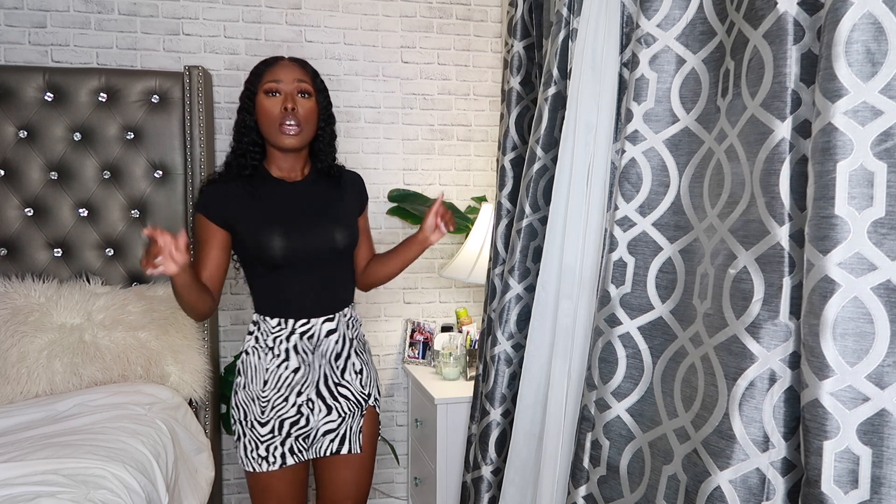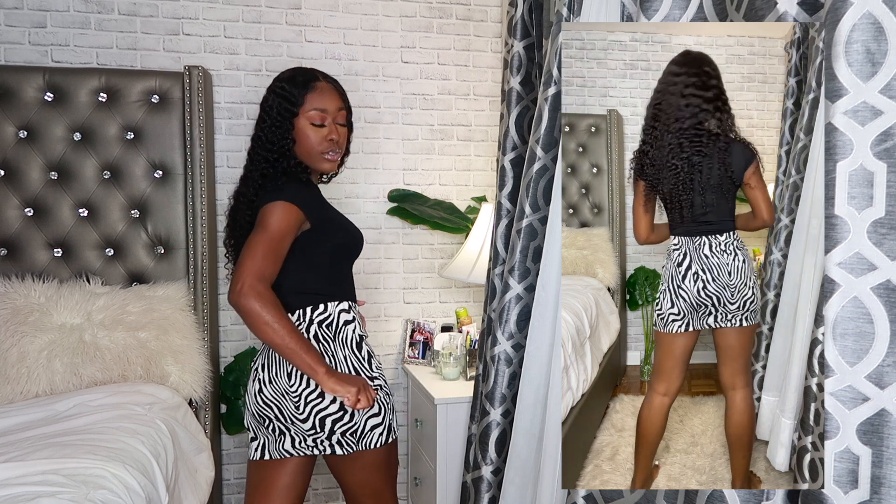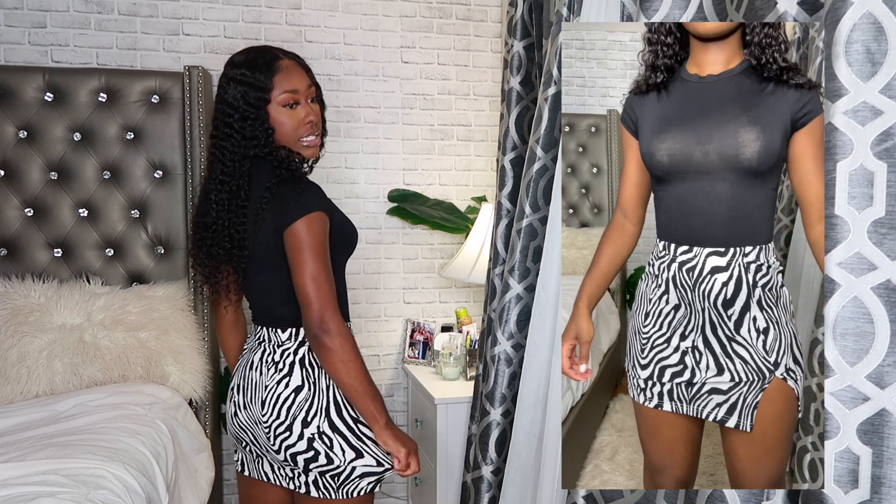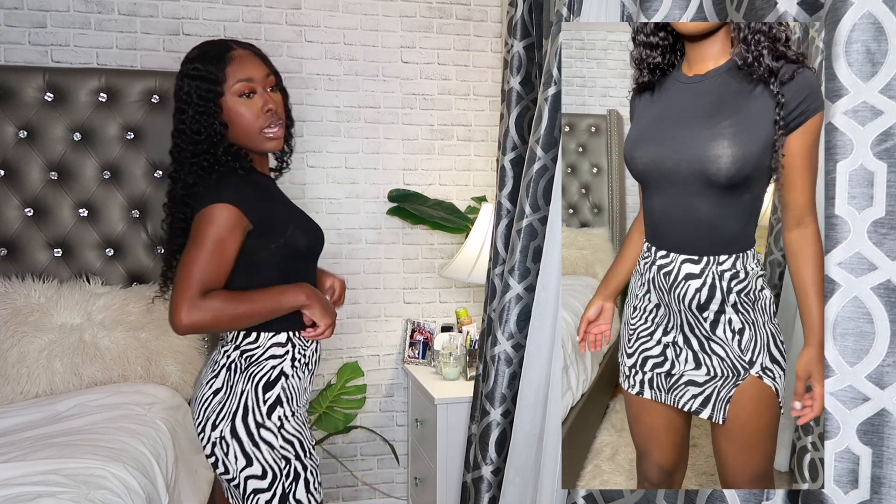First we're gonna start off with the skirt because I'm super obsessed with zebra print. I got it in the size small and the quality on this is literally 10 out of 10. It's really nice and stretchy, not see-through at all. The waistband isn't too tight, it has a slit on the bottom, it's not too short but not too long, and it comes up to my belly button since I wear it high-waisted. It's really giving body.